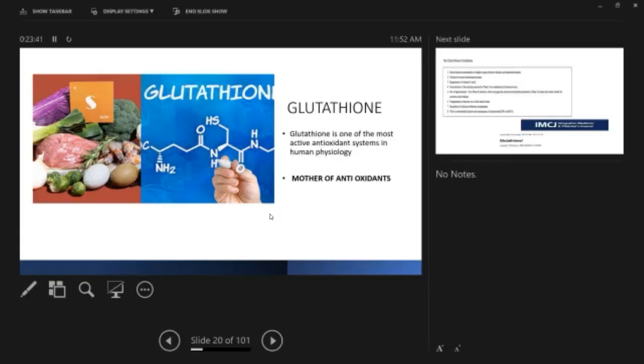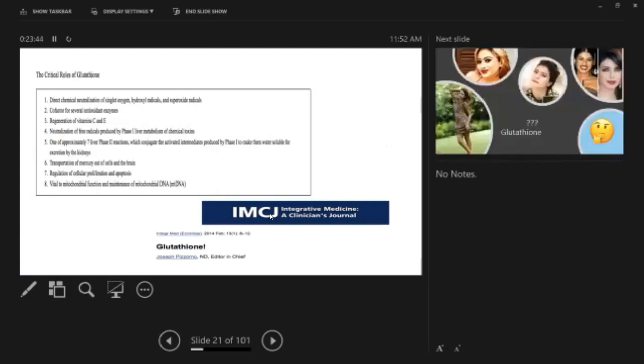The roles of glutathione include direct chemical neutralization of singlet oxygens and hydroxyl radicals, and it is a co-factor for several antioxidant enzymes. It helps in regeneration of vitamins C and E, which are also powerful antioxidants. It causes neutralization of free radicals produced by the liver, transposition of mercury out of cells and the brain, and regulation of cellular proliferation and apoptosis.